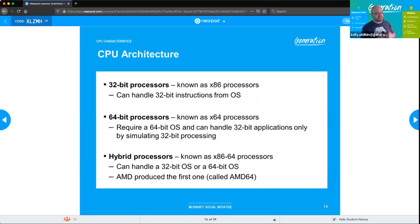32-bit processors are known as x86 — likely because they became mainstream around 1986 — and can only handle 32-bit operating systems. 64-bit processors are known as x64. In folder notation within operating systems, 32-bit appears as x86 and 64-bit as x64. Hybrid processors show up as x86/64 and can handle either. AMD was the first manufacturer to release a hybrid processor.